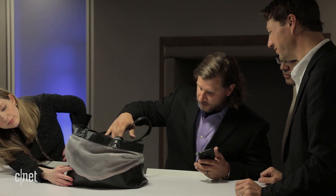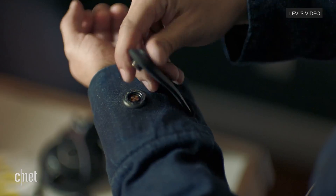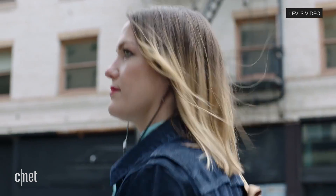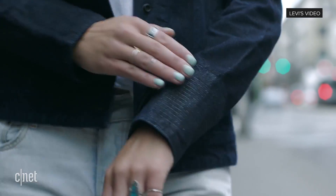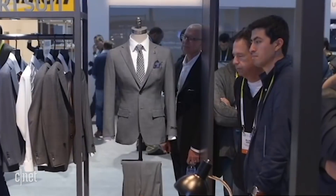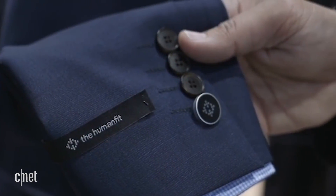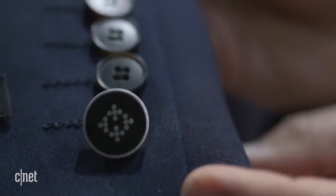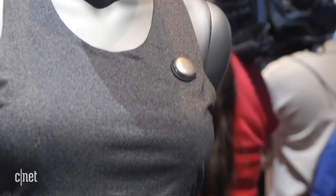We are still in the awkward early stages of smart fabrics. Google has teamed up with Levi's on a smart jean jacket that can control music just by tapping an area on the sleeve. Samsung is experimenting with a few garments — it sells a smart suit with NFC built into a button on the wrist. And there are a few other companies putting smarts into workout gear to track activity.